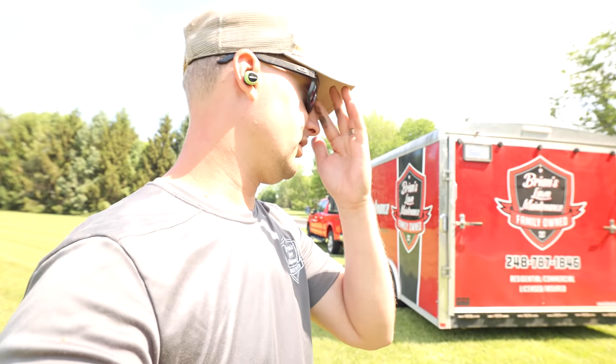But you guys want to get some breakfast? Yeah, sure. Let's go get some breakfast, man. I'm looking forward to that. Alright guys, we'll catch up with you.